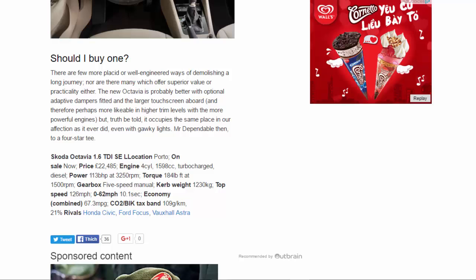Skoda Octavia 1.6 TDI SE. Location: Porto. On sale: now. Price: £22,485. Engine: 4-cylinder, 1,598cc turbocharged diesel. Power: 113bhp at 3,250rpm. Torque: 184lb ft at 1,500rpm. Gearbox: 5-speed manual. Kerb weight: 1,230kg. Top speed: 126mph. 0-62mph: 10.1 seconds. Economy combined: 67.3mpg. CO2/tax band: 109g/km, 21%. Rivals: Honda Civic, Ford Focus, Vauxhall Astra.